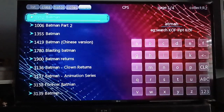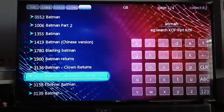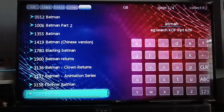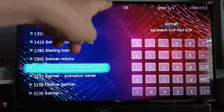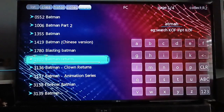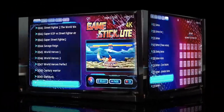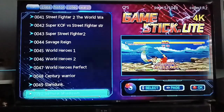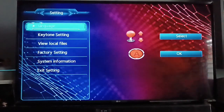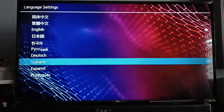Let's try searching for Batman games. Type 'Batman' and you can see there are a lot of Batman titles, even a Chinese version. There's Batman: The Clown Returns, Batman Animated Series, and more. Each result shows which category it belongs to — for example, Batman: The Clown Returns is Game Boy, and Batman Returns FC is Famicom. You can also access settings by pressing Select and Start together — from there you can change the language: Simplified Chinese, Traditional Chinese, English, Japanese, Korean, Italian, and Spanish.